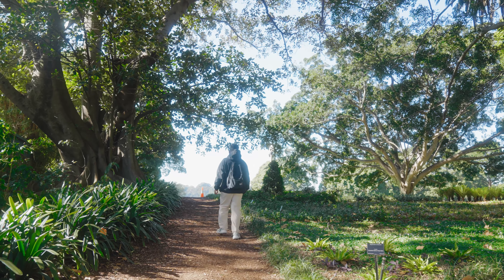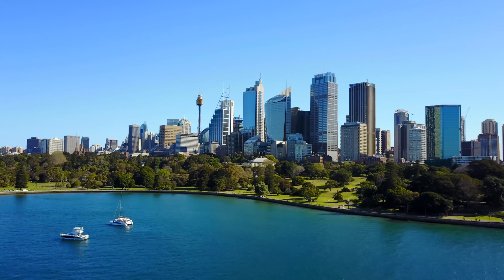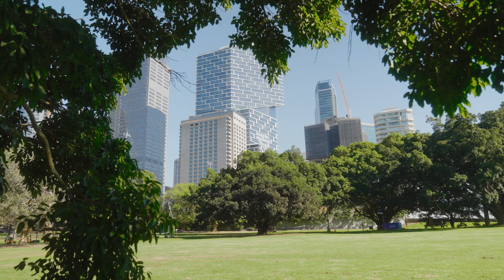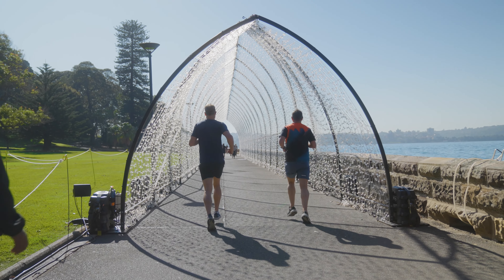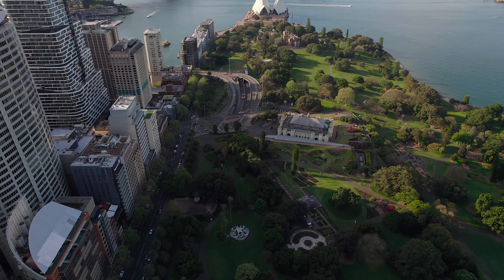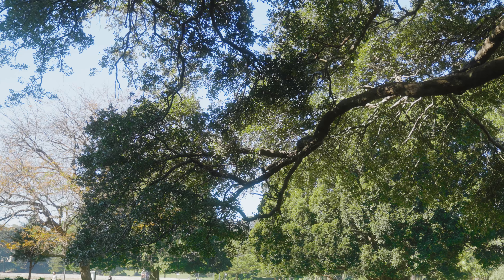Number two: Royal Botanic Garden. The Royal Botanic Garden in Sydney is a 30-hectare botanical garden and public recreation area located at Farm Cove near the eastern edge of Sydney's central business district. It was established in 1816, making it the oldest scientific institution in Australia and one of the most significant historic botanical institutions globally.